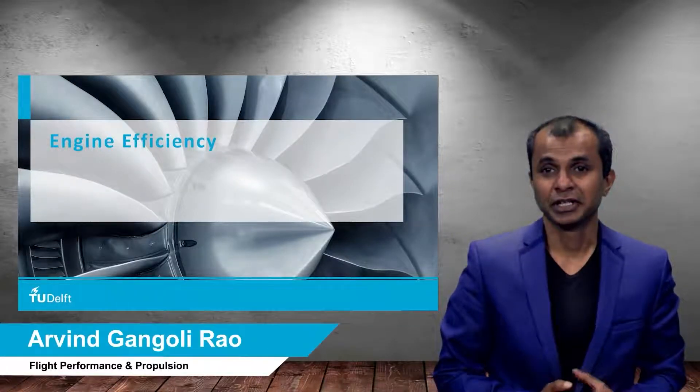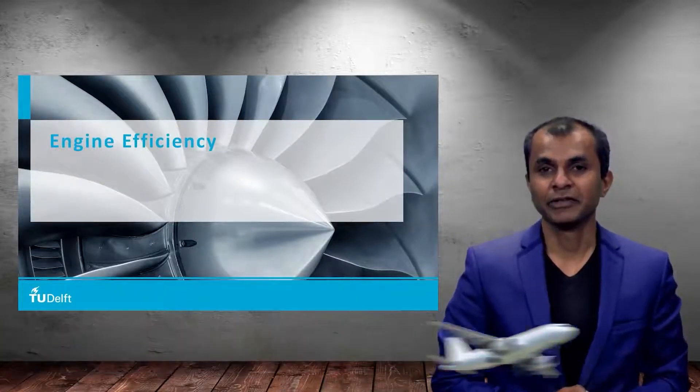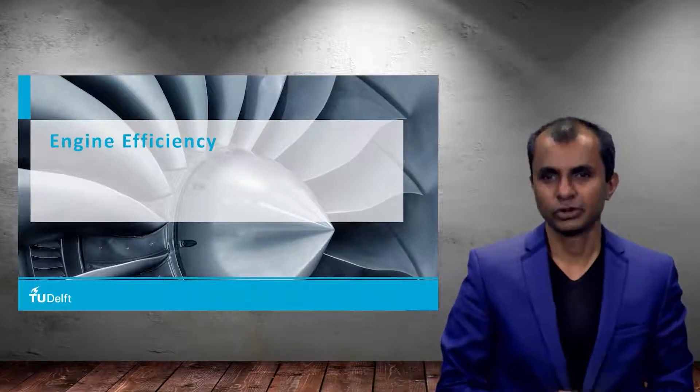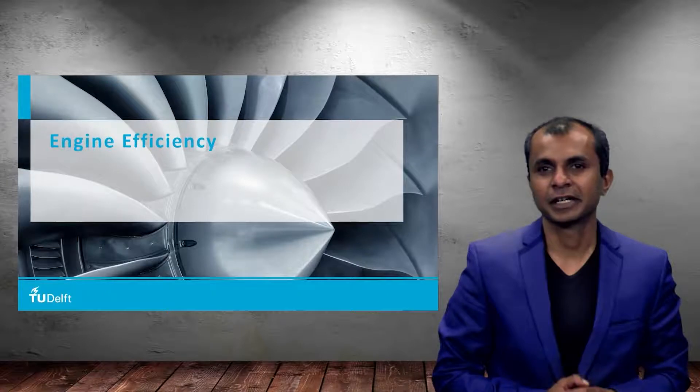Hello viewers and welcome back to another lecture in this MOOCs on sustainable aviation. Today we are going to talk about something which is very important and is a hot topic nowadays, and that is aircraft energy sources.